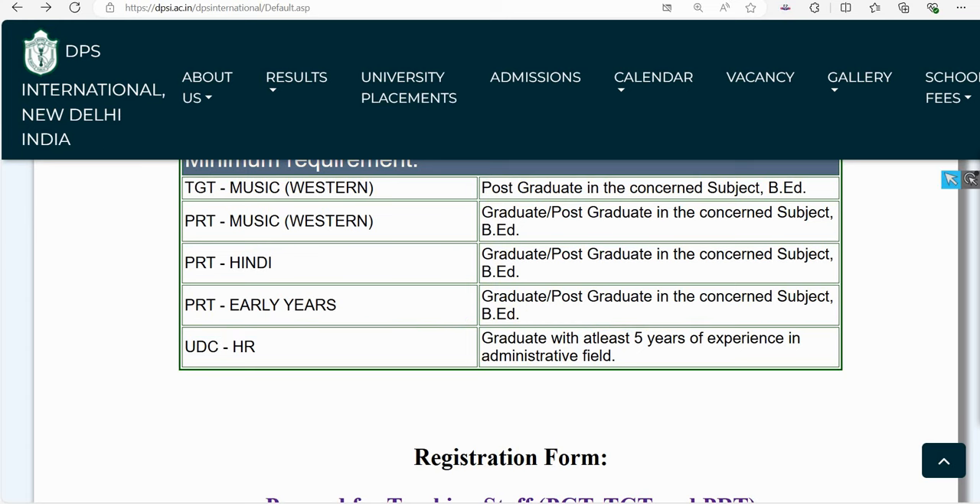Salary details will be provided along with two job locations. UDC vacancy requires any graduate or 5 years of experience in administration. PRT Hindi requires a graduate or post-graduate with B.Ed in Hindi. PRT Music and TGT Music Western require graduation or post-graduation. PRT Early Years is open to any B.Ed holder with no subject restriction.